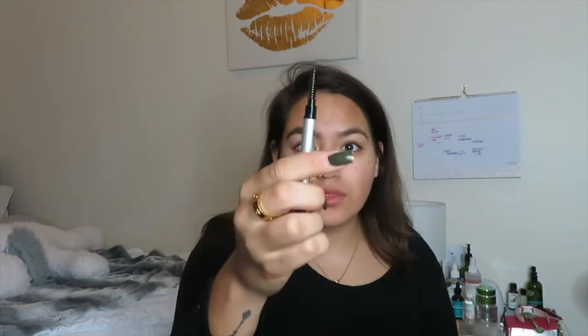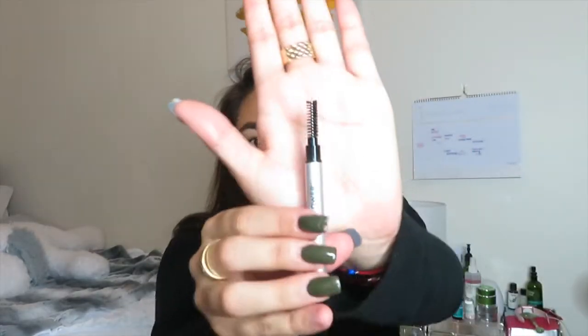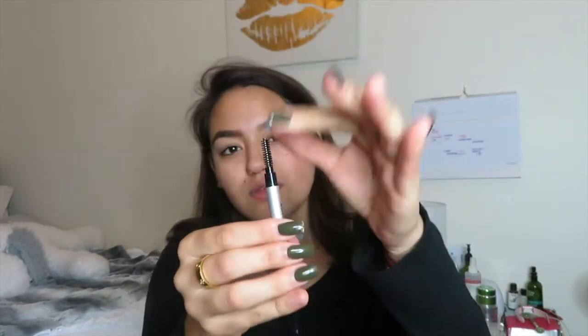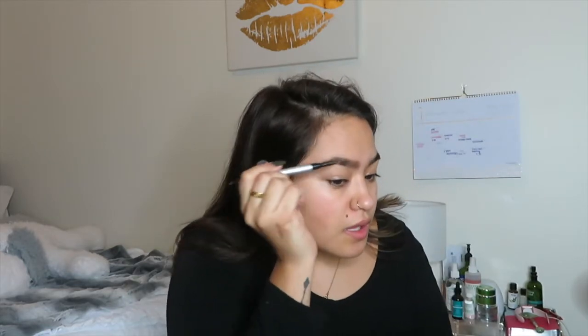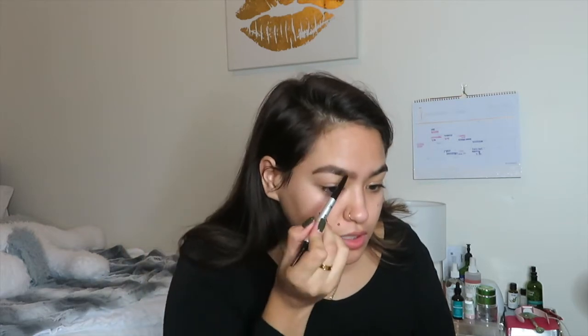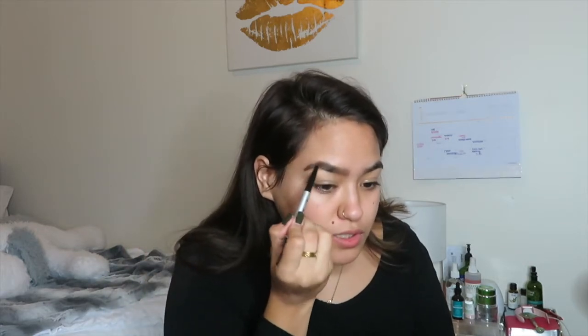So far I like it. The spoolie side is thicker than usual — the ones that come with Anastasia are thinner on top, but this one is really full, so it gets everywhere. I do notice if you want to go darker you have to apply pressure, which is not an issue at all. I'd rather put pressure than overdraw it. Now I'm going to do the other eyebrow.